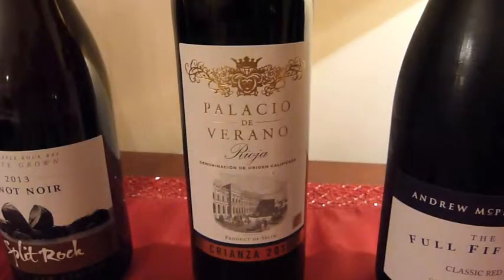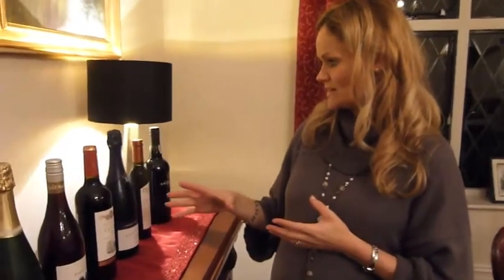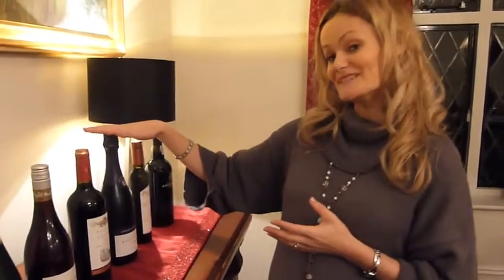We're also going to try a Crianza, again with turkey. The Crianza is quite a fruit-driven style and it's not got as much oak as some of the other Riojas, so hopefully that will go quite nicely.